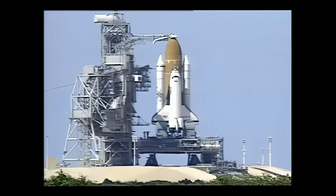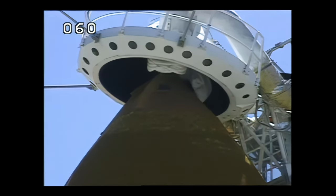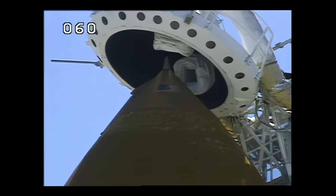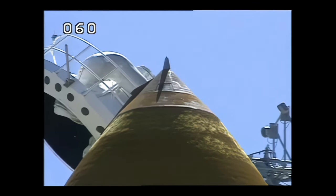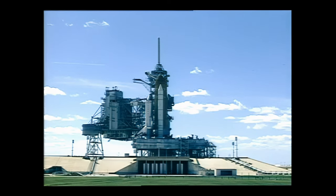Copy. Flight crew, we'll go to close and lock the visors, initiate O2 flow, and enjoy your on-orbit spring break. Roger that, sir. We'd like to say thanks to everybody who has got Columbia and us ready to fly. TLS is go for ET-LH2 pressurization. Pressurizing the hydrogen tank on the external tank now.